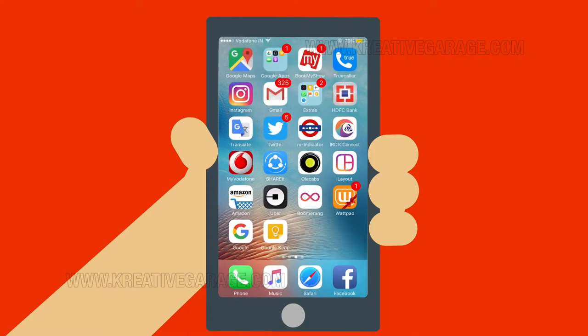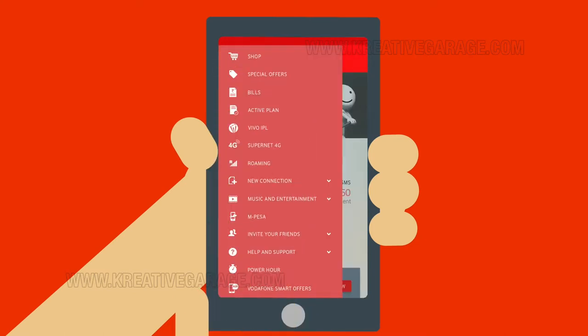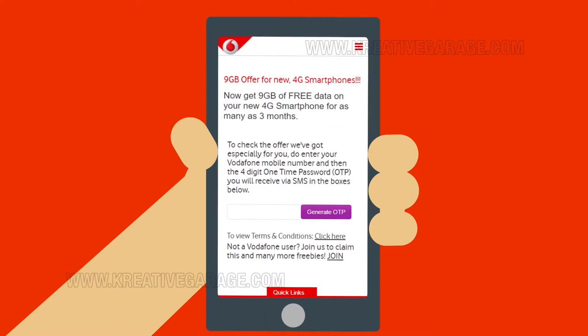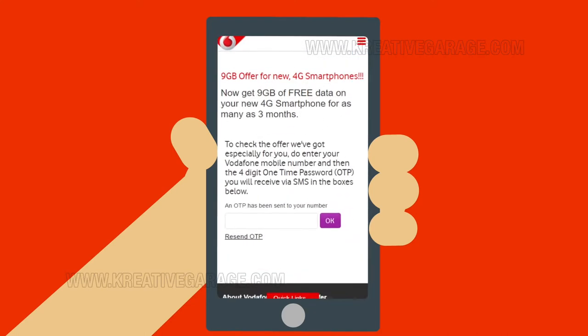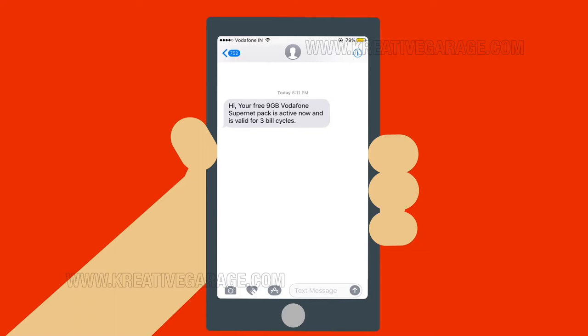Or, you can also log on to My Vodafone app on your phone. Click on the 9GB free smart offers tab, which will take you to www.vodafone.in/smartoffers — same thing. Enter your mobile number here and generate your OTP, which is the one-time password. I just received the OTP. Great. Enter that in the space provided and press the OK button. I just received an SMS that says I got the offer.